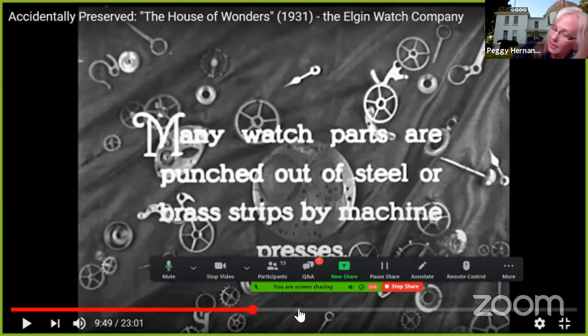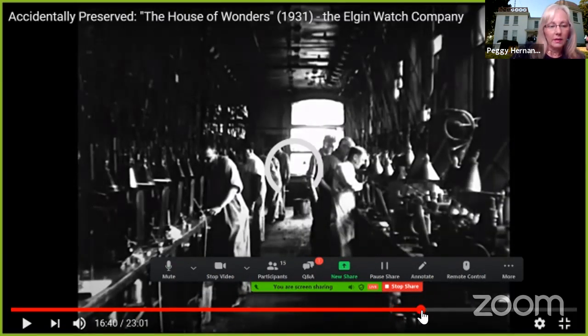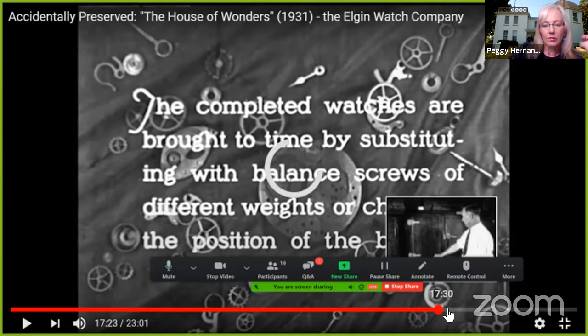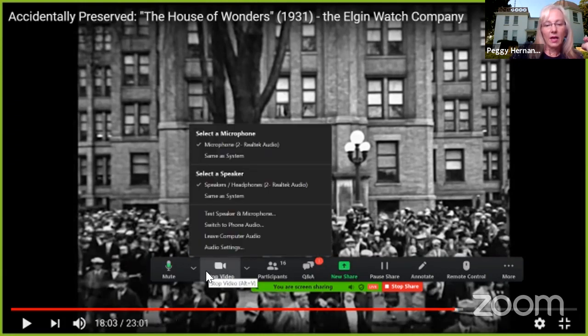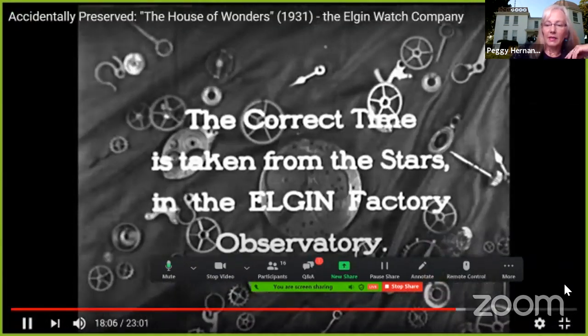The video shows that second director actually looking through the telescope and using it as intended — you can see the star crossing. That's all they did there. They watched the stars go by. That's what that telescope is for — not to look for nebulae or amazing things in the sky, just to watch the stars go by.